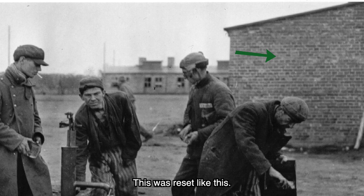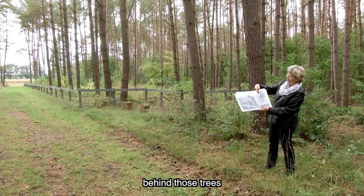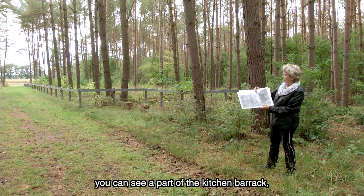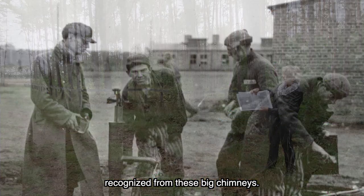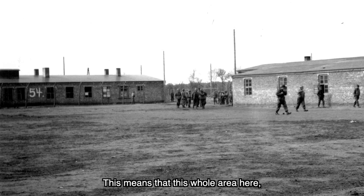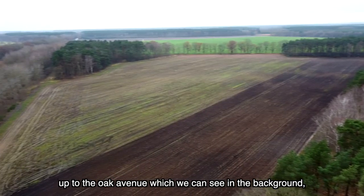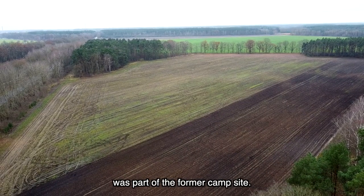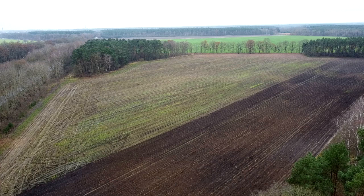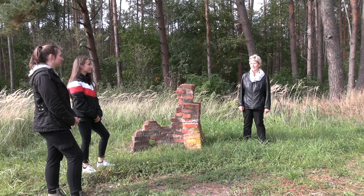Dort, wo heute das Maisfeld ist, also hinter diesen Bäumen, sehen wir einen Rest — ein Stück von der Küchenbaracke — zu erkennen an diesen großen Schornsteinen, das sind Lüftungsklappen. Und das heißt, dass diese gesamte Fläche bis zu dieser Eichenallee, die wir im Hintergrund sehen, noch zu diesem Bereich des ehemaligen Lagergeländes gehörte. Es ist aber so, dass nur die Fläche, durch die dieser Rundgang führt, zur Vereinbarung der Gedenkstätten gehört und nur dieser Bereich als Gedenkstätte ausgebaut ist.